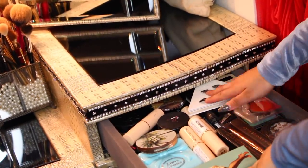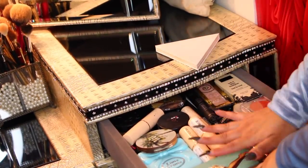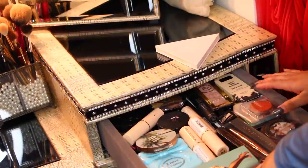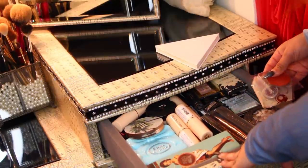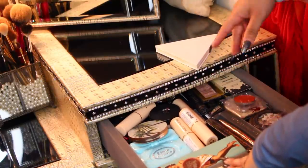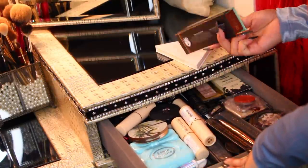Starting with the top drawer, these are just a lot of random things. It was organized — I had highlighters in here and certain eyeshadows that I used all the time and my foundation.